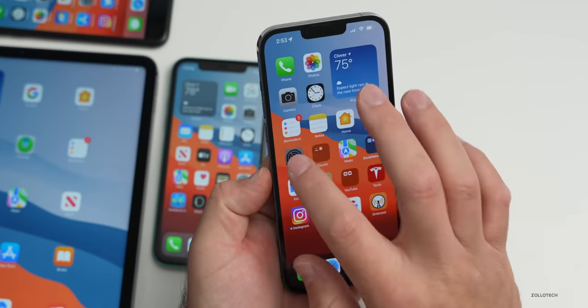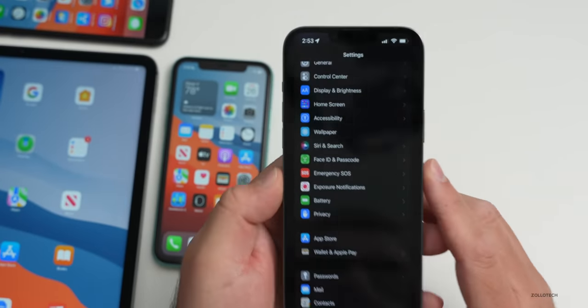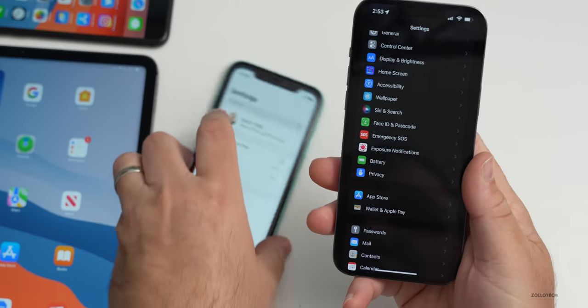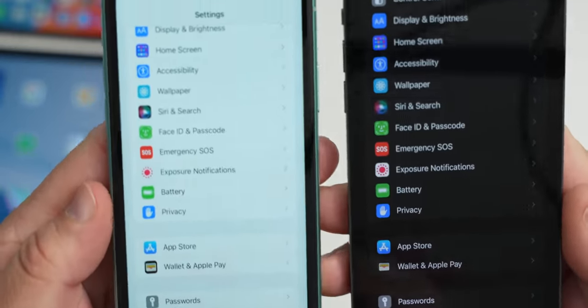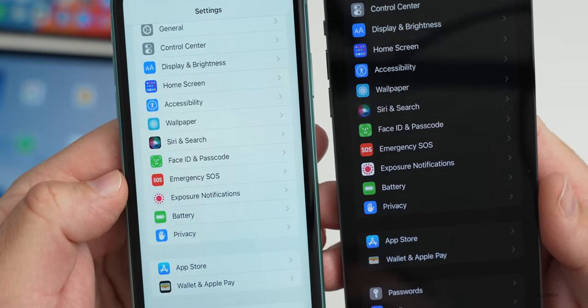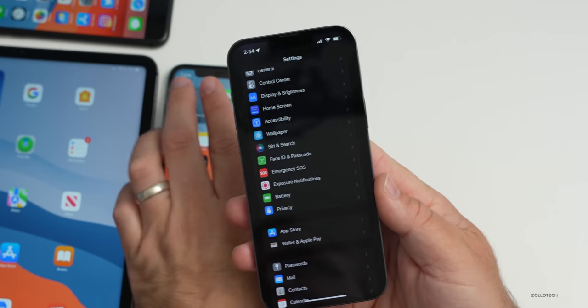One other thing noticed is a font size change within Emergency SOS — the 'SOS' letters are larger on this beta compared to the previous one, reverting closer to what we had before beta 2. We're talking pixel-level differences here, but it is slightly larger. Very minor changes overall with this update.